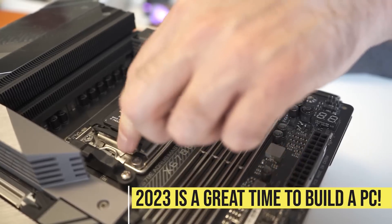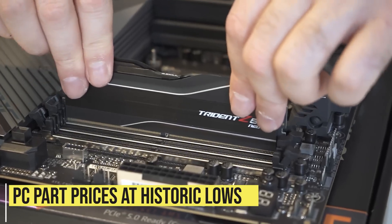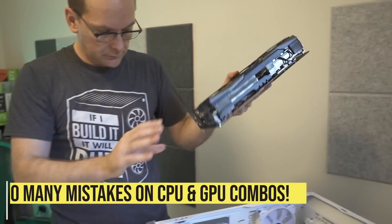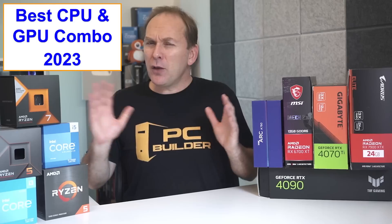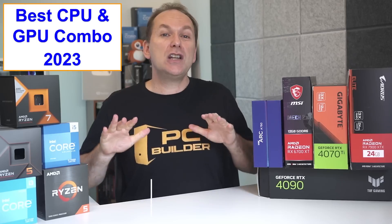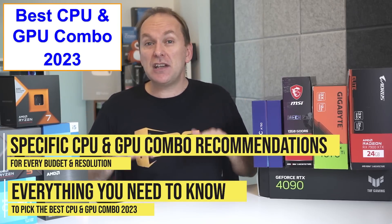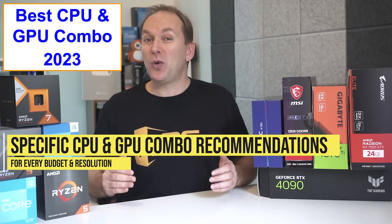2023 is a great time to build a PC, as PC parts prices have absolutely crashed, especially RAM, SSDs, CPUs, and yes, even GPUs. But I still see so many people missing out on the best CPU and GPU combo for gaming and productivity. It's hard enough to understand the best CPU and GPU for gaming by themselves — combining them together, it's even harder. So today we'll cover everything you need to know and give you specific recommendations at every budget level to get you the best CPU and GPU combo for gaming in 2023.